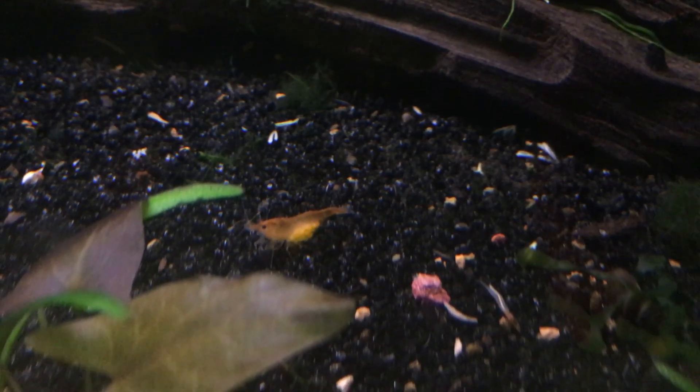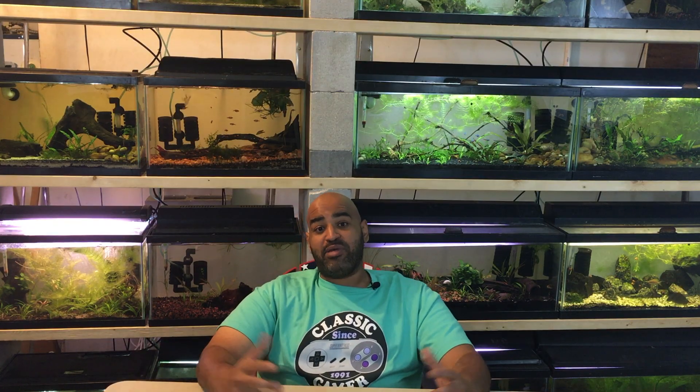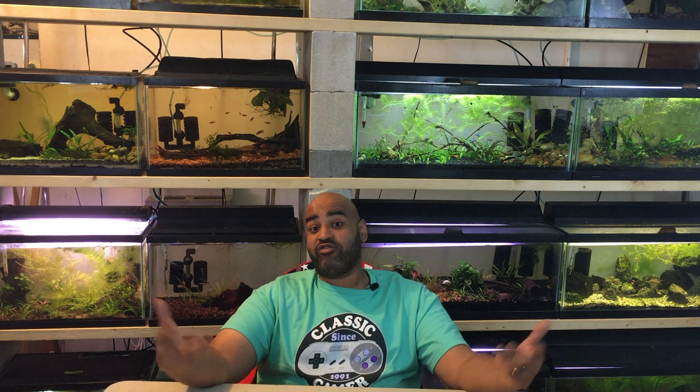My recommendation for the fourth species is dwarf shrimp. They're really cool because you get that breeding action going. Guppies are popular, but if you want to keep something a little different — something people outside the fish community haven't heard about — cherry shrimp would be that species for sure.